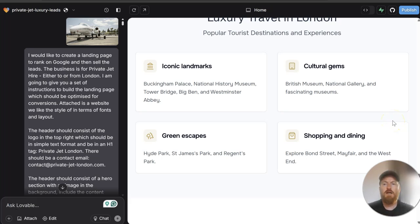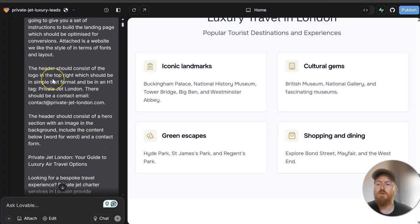Thank you for joining today's video. Today's video is going to be more of a case study, just documenting the journey of a website we previously built as a bit of an experiment. We used lovable.dev to create a landing page — a holding page — for a website, to see how we could build a website with AI, and to see how well it would rank. That was about three months ago, and the website is for hiring private jets from London.